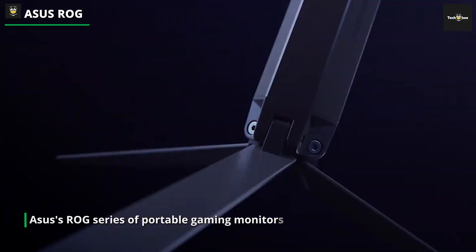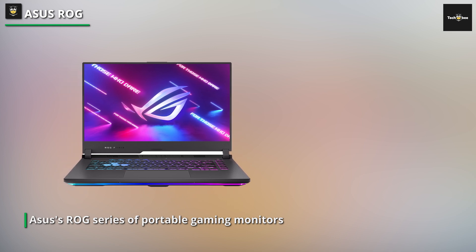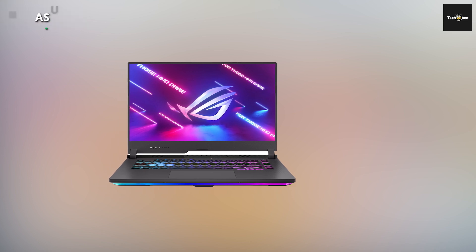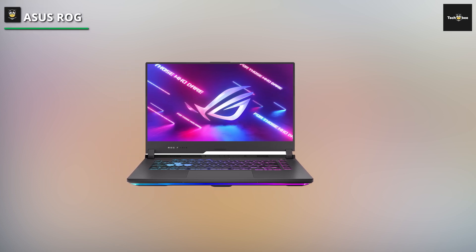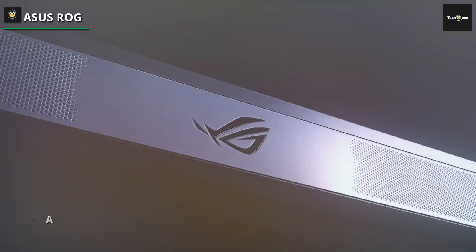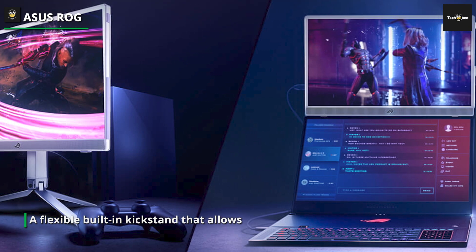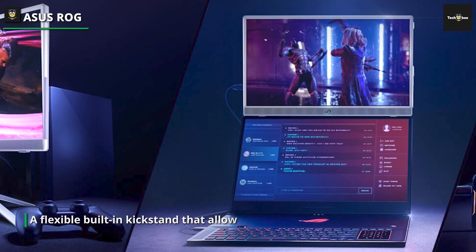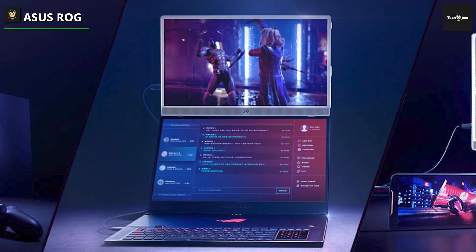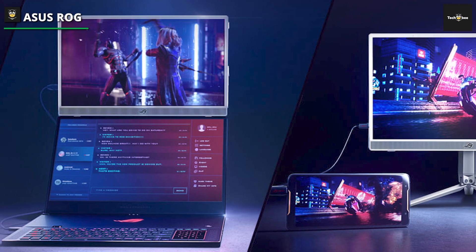If you're a coder, this 15.6-inch model is especially useful because it has a flexible built-in kickstand that allows you to easily go from landscape to portrait mode. Despite having only a 1080p panel, it supports NVIDIA G-SYNC and has a 144Hz refresh rate, which makes it perfect for fast-paced games. If you're concerned about battery life, the built-in battery makes this a worthwhile purchase, but it's tiny and only lasts for about two hours when gaming. Although there are built-in speakers as well, you should use a gaming headset.